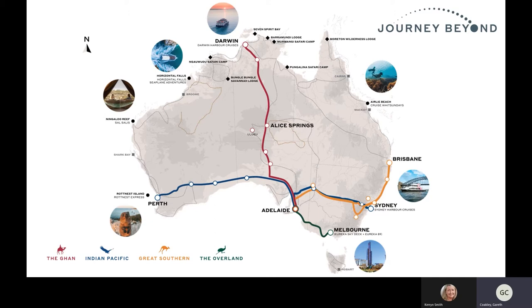Horizontal Falls Seaplane Adventures is based out of Broome, operating planes and boats to and from the Horizontal Falls. Darwin Harbour Cruises I will touch on shortly. In the Whitsundays, based out of Airlie Beach, we have Cruise Whitsundays which operates day tours and overnight products to the Great Barrier Reef, Whitehaven, and also transfers between the various islands.